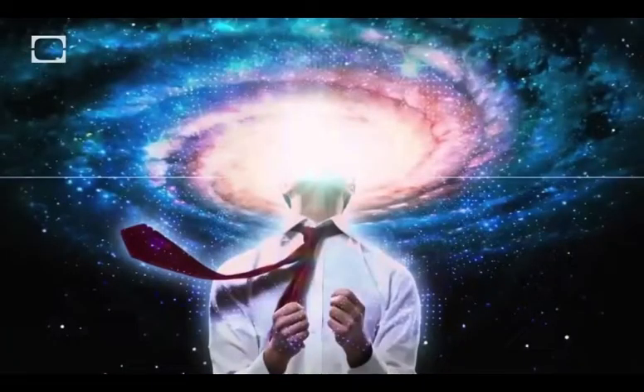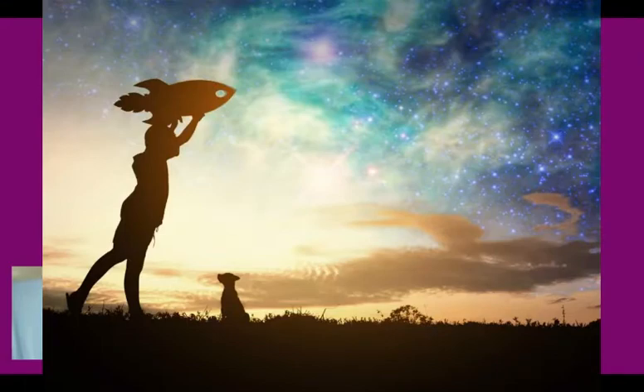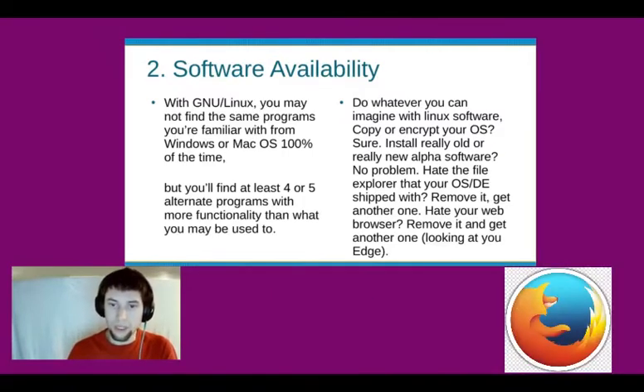Do whatever you can imagine with Linux software. Copy or encrypt your OS? Sure. Install really old software or really new alpha software? No problem. Do you hate the file explorer in your OS or desktop environment? Remove it, get another one. Do you hate your web browser? Remove it, get another one.